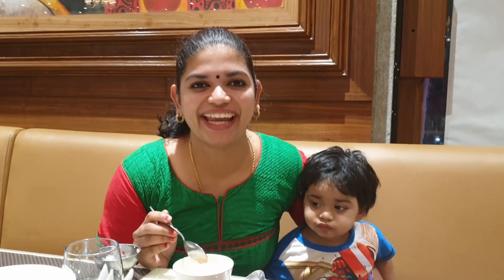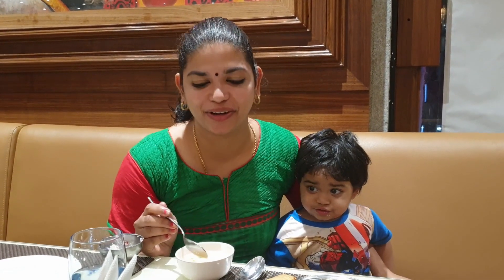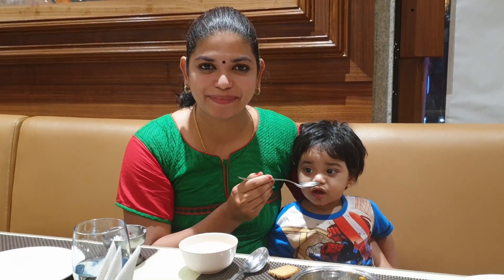Today's my birthday and my family — my mother-in-law, my father-in-law, my husband — they are all giving me a treat at Matsya restaurant.